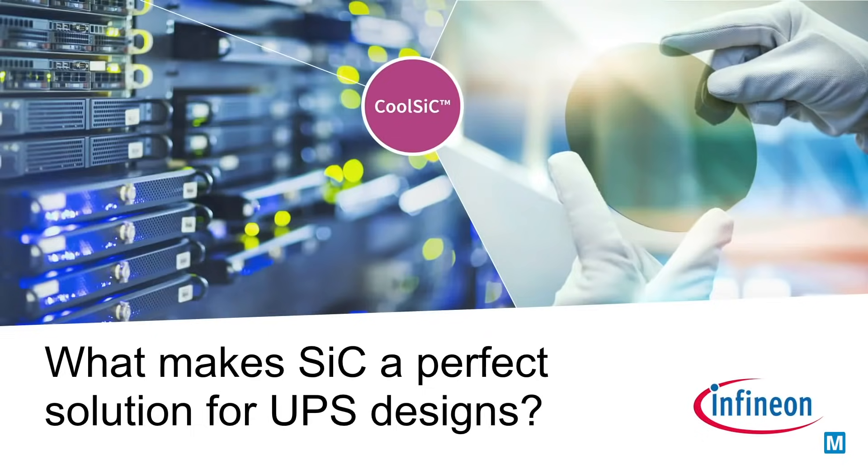Hi, my name is Laura Koiper. I'm a Product Marketing Manager at Infineon Technologies. What makes SiC a perfect solution for UPS designs?